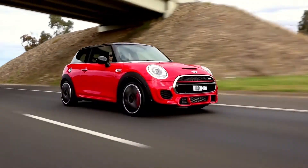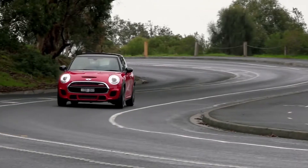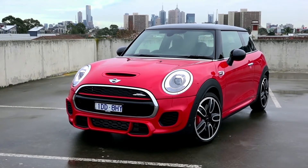The appeal of Minis has never been just about numbers though, and while the new model is bigger than ever before, it still feels more nimble than pretty much anything else on the road, and its retro styling won't be mistaken for anything else.